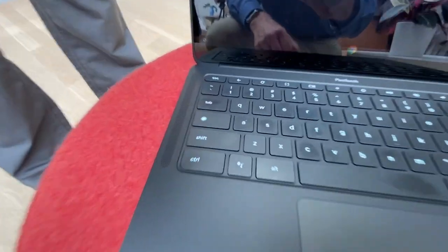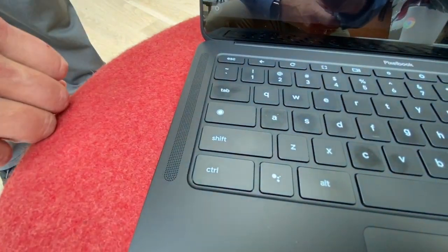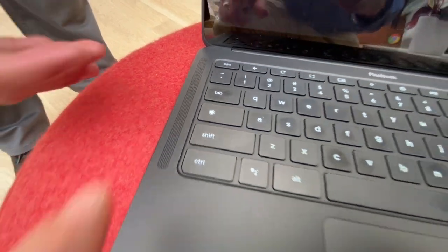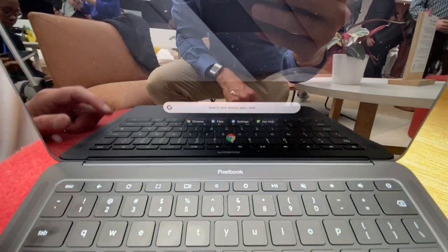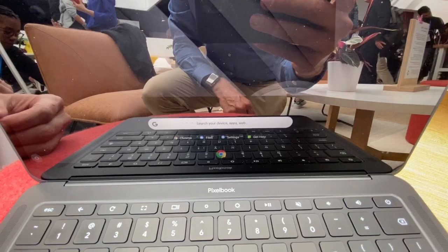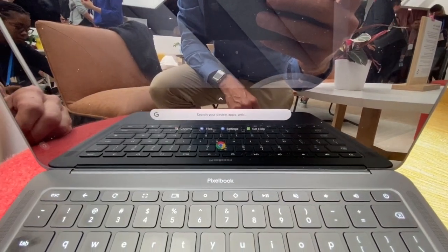On the keyboard, all Chromebooks don't have a caps lock. This is the launcher key — it brings up the launcher menu, which shows you all your applications, as well as a bar where you can do Google search.